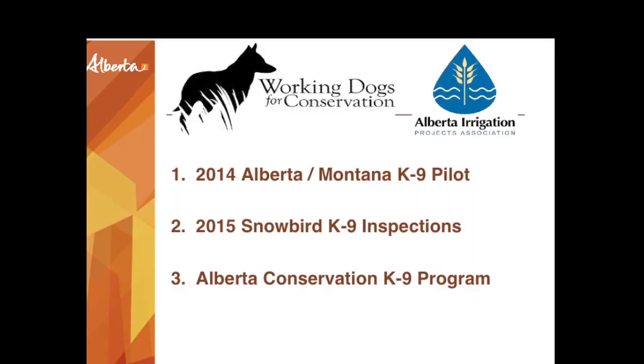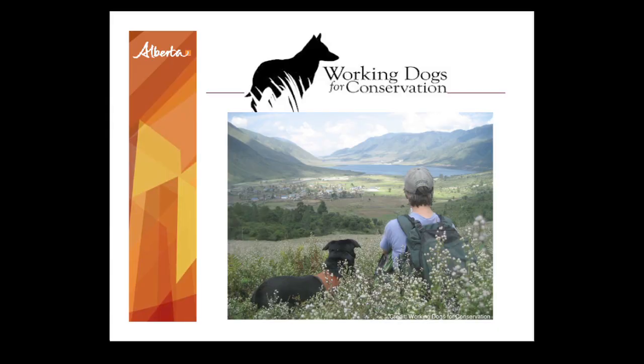These dogs could care less about all the humans in the room if there's a ball there. They also have really high energy and the ability to remain focused. That's why most of these dogs tend to be found in rescue societies — they don't make good family pets; they really need a job to do and need to be channeling that energy. Working Dogs for Conservation is a non-profit from Montana that worked with us along with the Alberta Irrigation Project Association to try and see what it would be like to incorporate dogs as part of our inspections program.